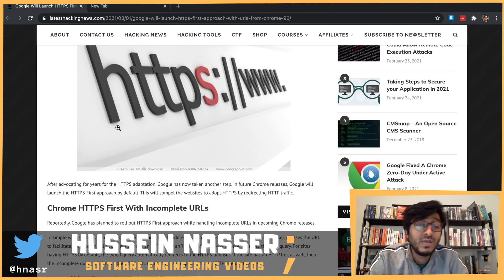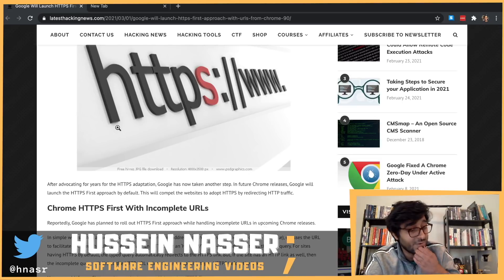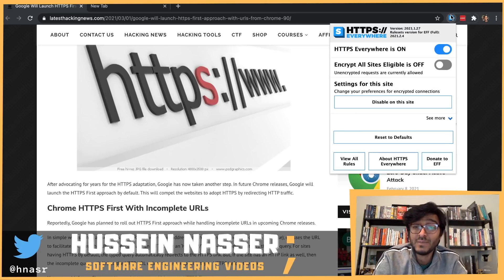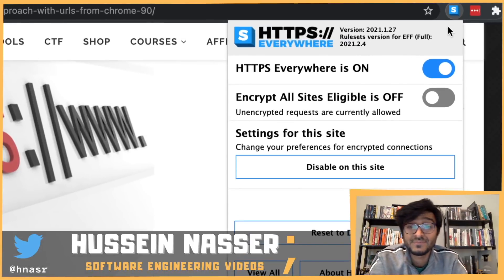As for HSTS — it looks like it may be becoming obsolete if all browsers support HTTPS-first. That said, curl, the utility developed by Daniel Stenberg, recently implemented HSTS support. Whether curl would also force HTTPS by default is another question, since curl users are typically expert users who know what they're doing, so forcing HTTPS there is a harder call.